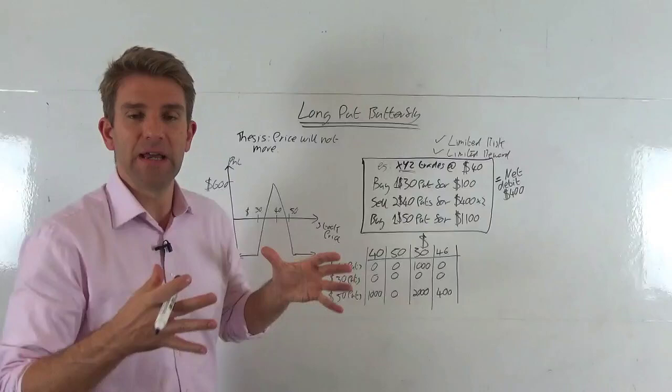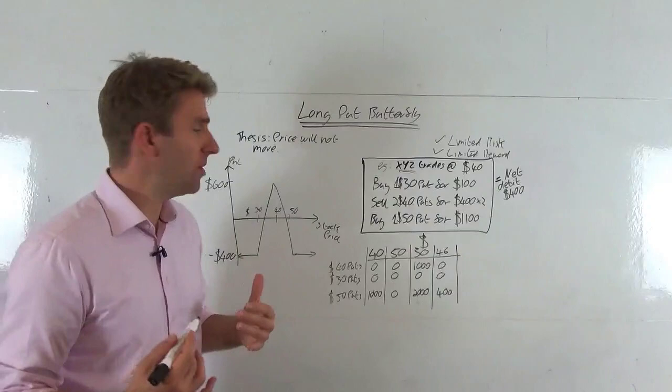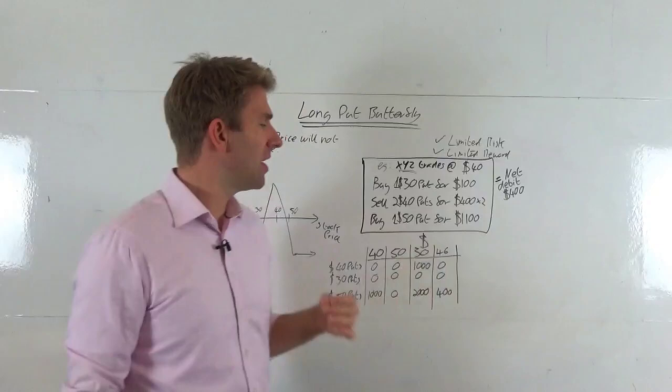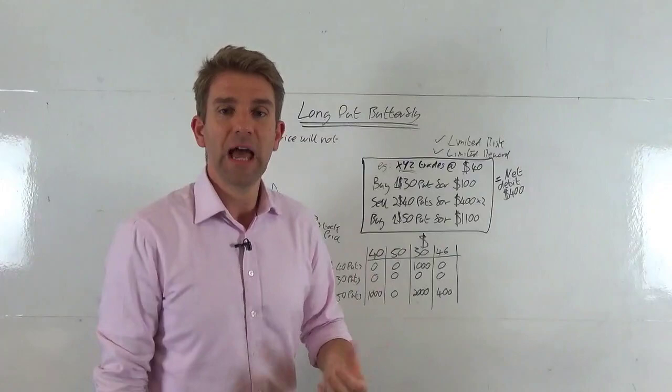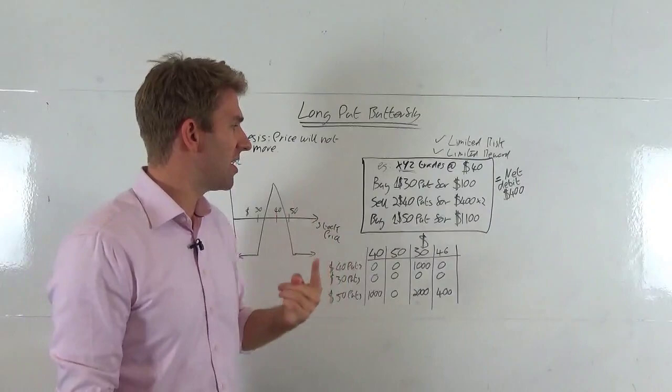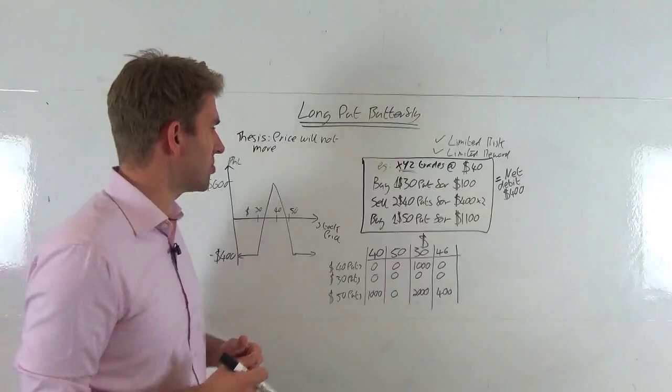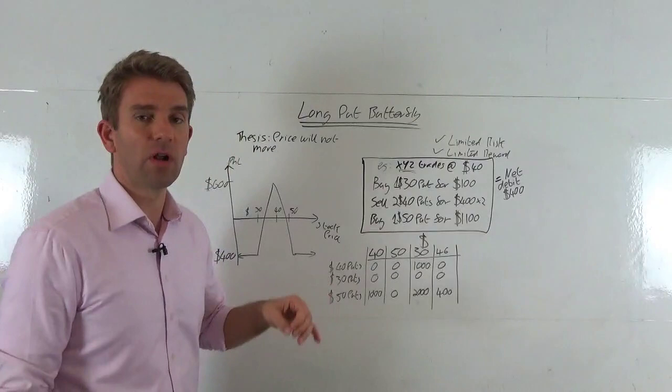The first thing I like to look at is selling two puts at the money, because that's the strike price I want the stock to stay at. So here we're selling two $40 puts for $400 each — that's $4 per put times 100 shares per contract — giving us a total credit of $800. However, we now want to add different legs to this trade, so we're also going to buy a $30 put for $100.